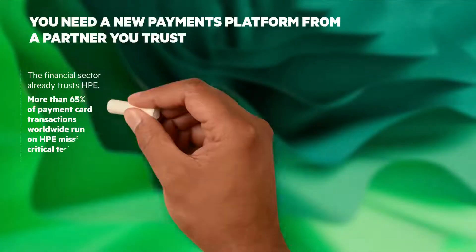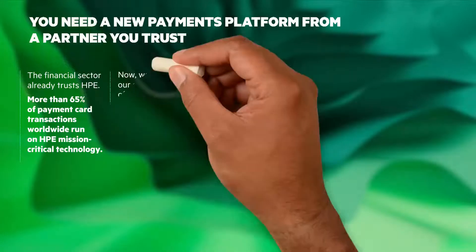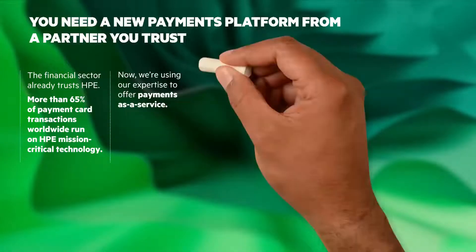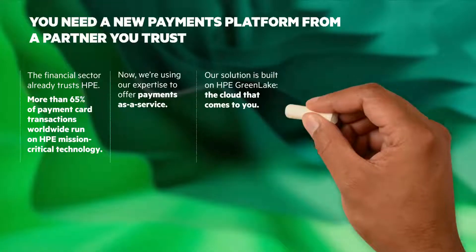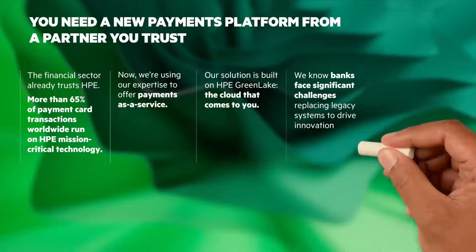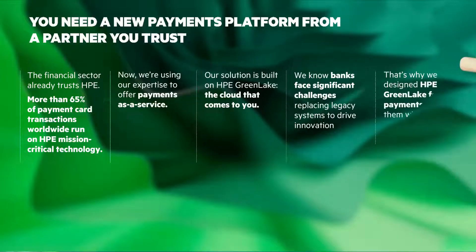More than anything, your customers must know they can rely on you to handle their money. We are leveraging our expertise to offer the banking industry a new kind of modern payments platform. It's underpinned by HPE GreenLake, the cloud that comes to you. We know there are significant challenges tied up in switching to a new payments platform, and we designed HPE GreenLake for Payments to solve all of them.